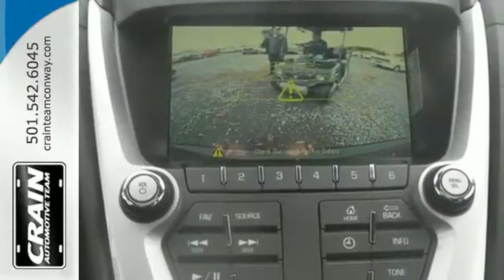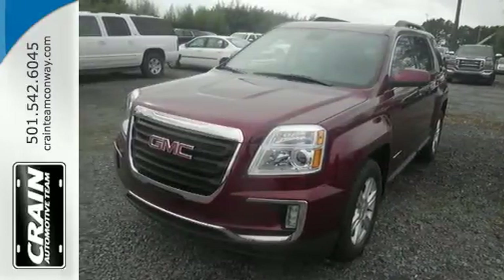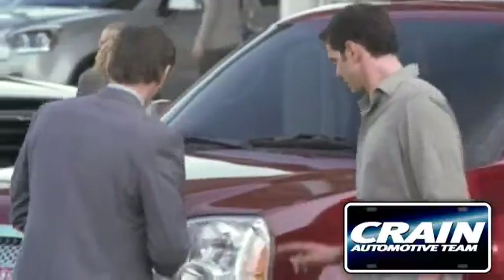This Terrain means business, just like you — a perfect match. Take it for a test drive today. Visit us anytime at craneteam.com.